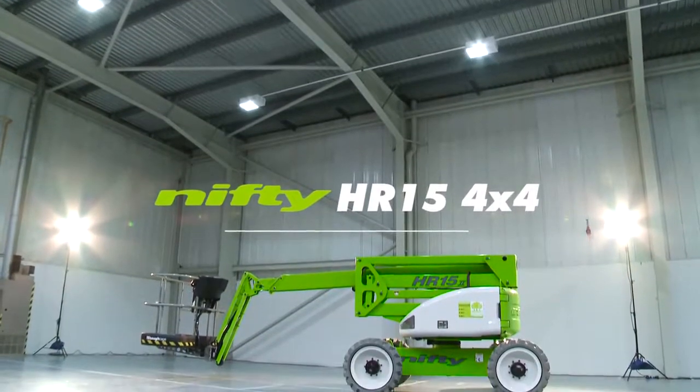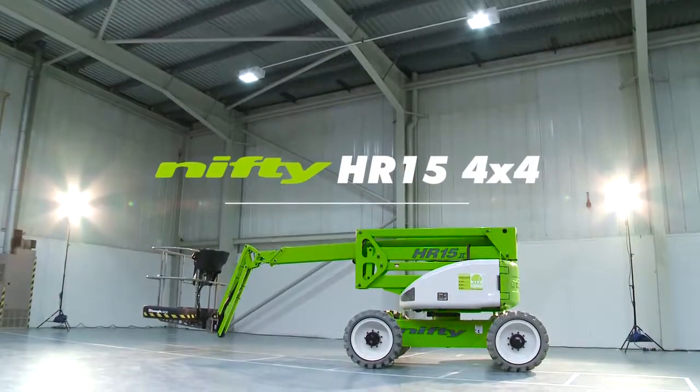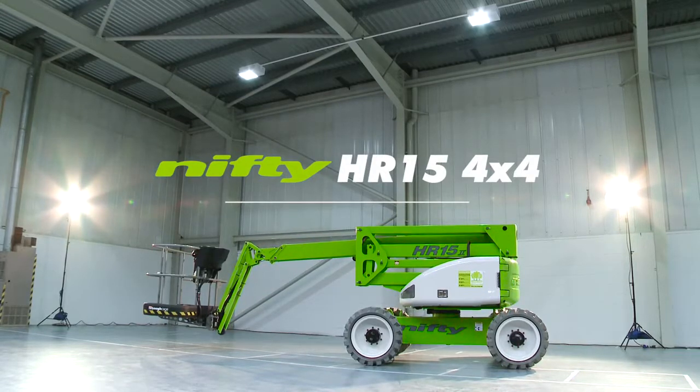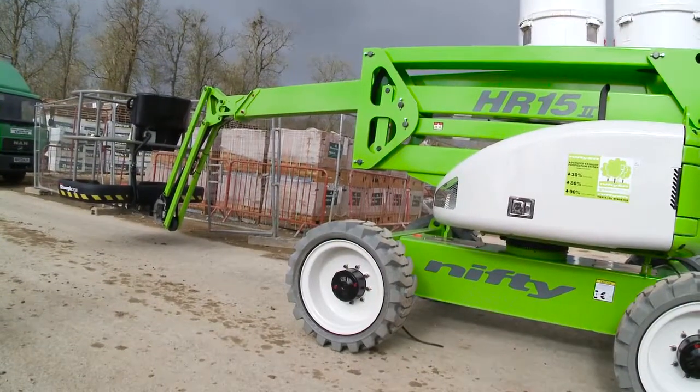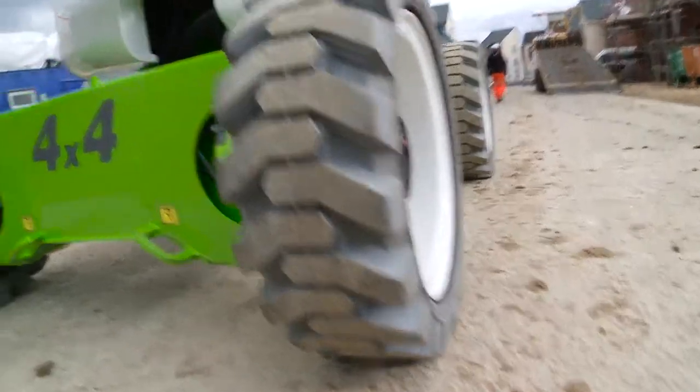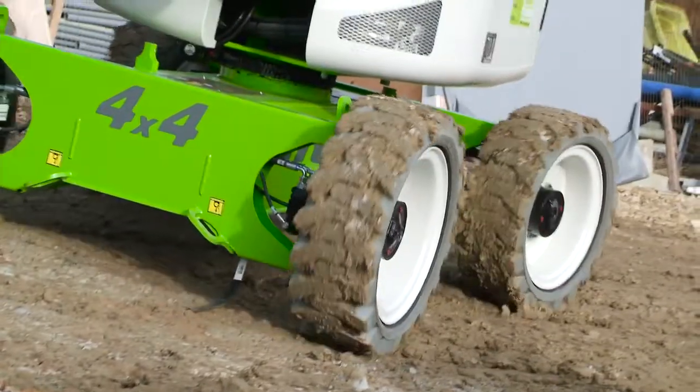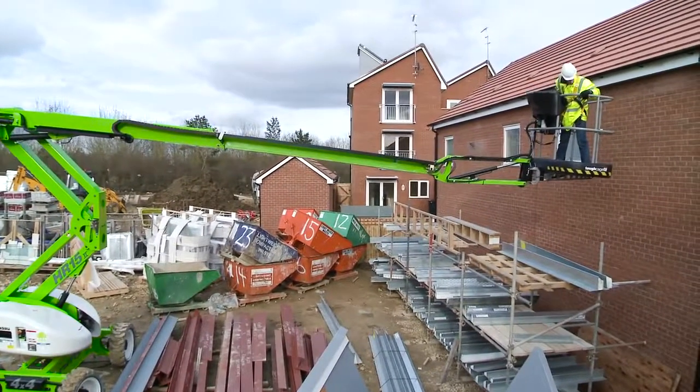This is the Heightrider 15 4x4, one of a new generation of environmentally conscious, self-propelled work platforms from Nifty Lift. With the ability to be driven from the cage while elevated, it delivers an outstanding working envelope from a sure-footed, low-weight and manoeuvrable chassis.